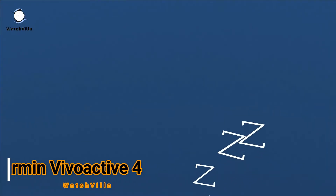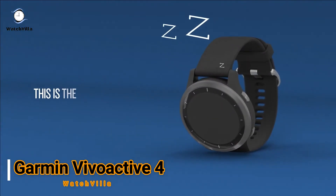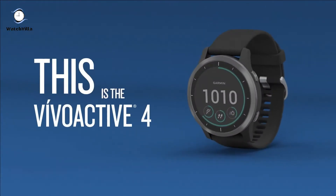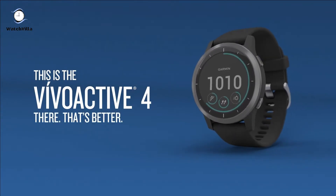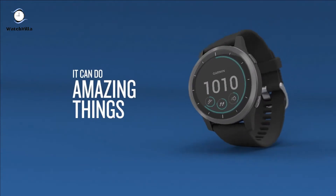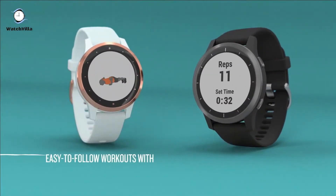The third smartwatch is Garmin Vivoactive 4. The Garmin Vivoactive 4 keeps track of your energy levels, pulse ox, respiration, menstrual cycle, stress, sleep, estimated heart rate, hydration and more.